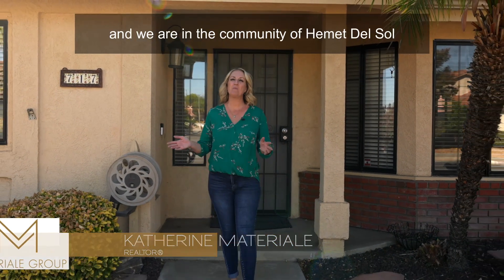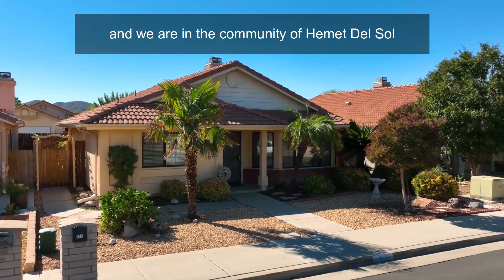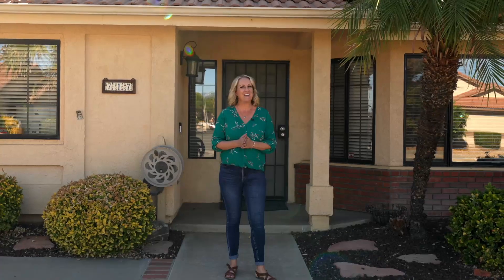I'm Katherine with the Materiali Group, and we are in the community of Hemet del Sol today to show you our latest listing. You're going to love it.